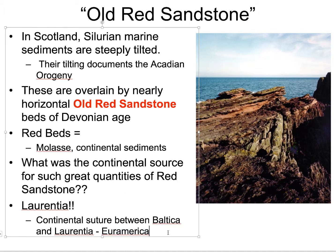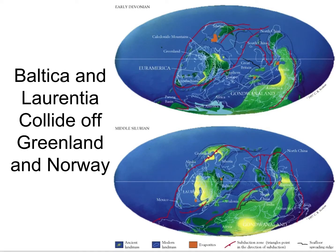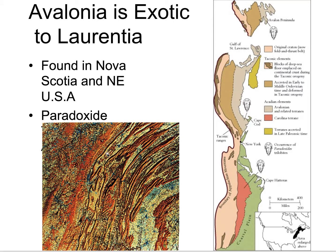So these sediments were being shed from Laurentia. Euramerica, or Laurasia, is the word that Wegener — Alfred Wegener — used when he combined Laurasia with Gondwana to form Pangaea. Baltica and Laurentia collide, forming Euramerica or Laurasia. We looked at some trilobites earlier — the paradoxides trilobites — and we see that the Carolina terrane, which is part of Avalonia, has those paradoxides. These are unique to Gondwana, not North American or Laurentian, so that gives us an exotic terrane here in this Piedmont terrain.